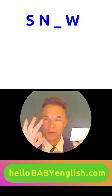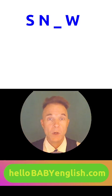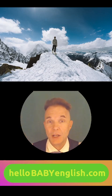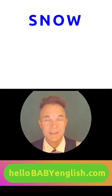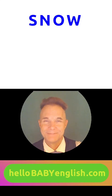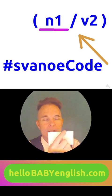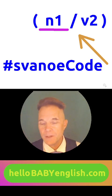Now let's make card number three — the final card for today. Do you know what this is? It's frozen water. I can show you a picture. The white stuff that he is walking on — do you know what it is? Here it is, can you say it? Snow. It's white and cold. Please write snow up in the top left and up here in the top right. Please write the Svanoe code N1 V2.